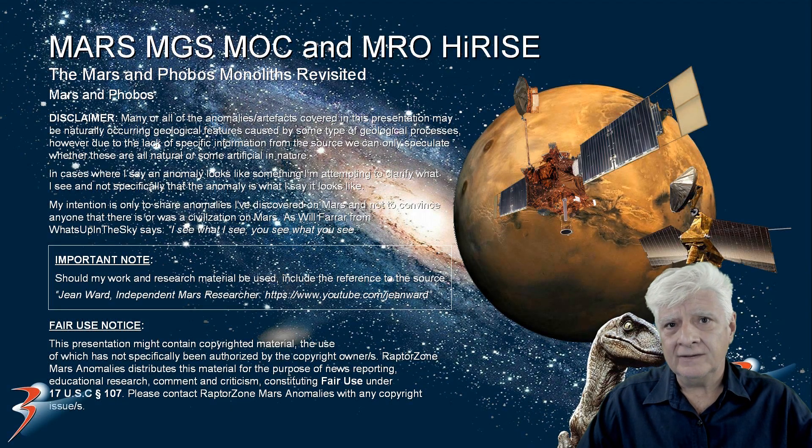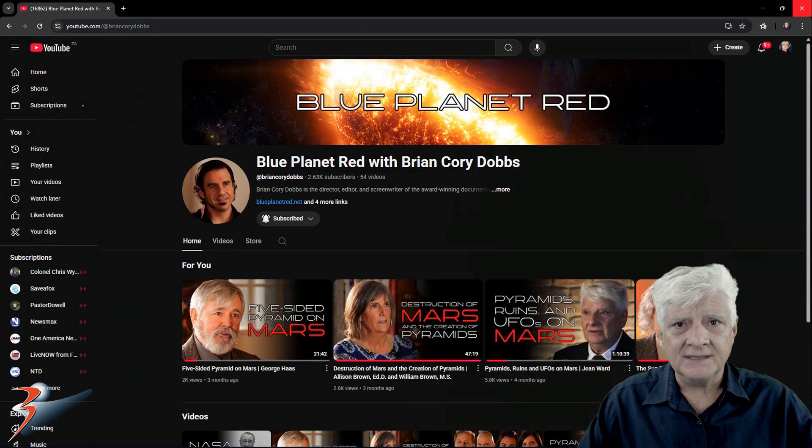Many years ago a monolith was discovered on Mars, referred to as the Mars monolith in Wikipedia. At the same time that story broke, the Phobos monolith was also discovered. My friend Brian Dobbs in the US suggested I have a look at these two monoliths in this video presentation. He's also the producer, director, and writer of the documentary Blue Planet Red — visit his YouTube channel. I'll include the link in the video description.